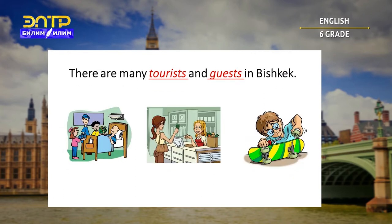There are many tourists and guests in Bishkek. Is it visitor, buy, or fix? Let's check together. Correct — it's visitor.